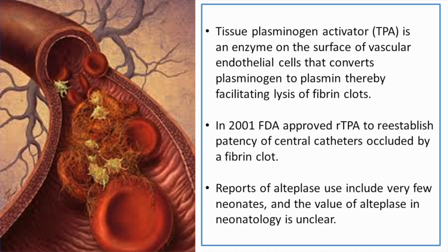In 2001, the FDA approved recombinant TPA to reestablish patency of central catheters occluded by a fibrin clot. Most of the reports in the literature are on adults and cite rare instances of sepsis and hemorrhage associated with recombinant TPA. However, there are very few reports in neonates.